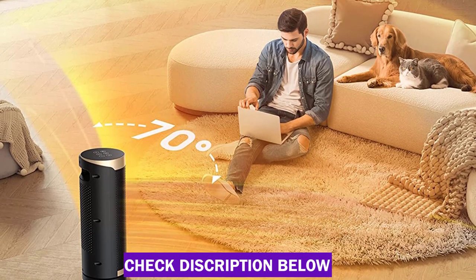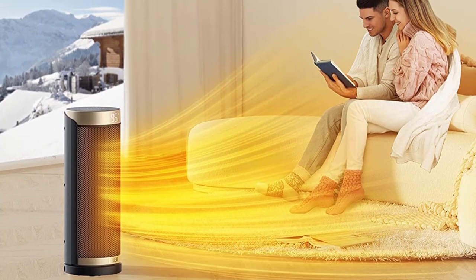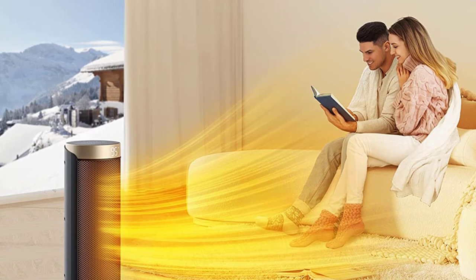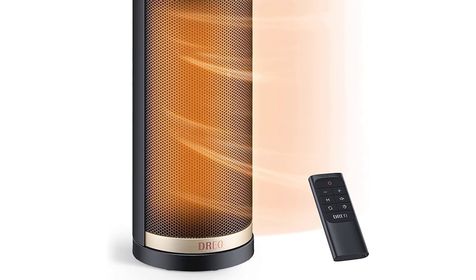It also just looks great, with a sleek design and simple controls that let you choose between basic heat settings or a specific dialed-in temperature. Plus, it's quiet and easy to clean, and it has all the safety features we usually look for, such as a tip-over switch and overheat protection.